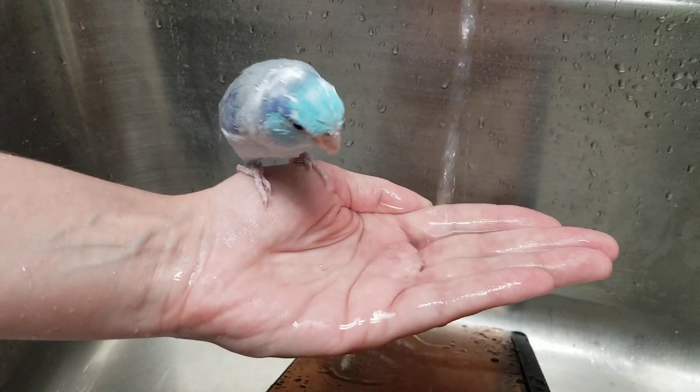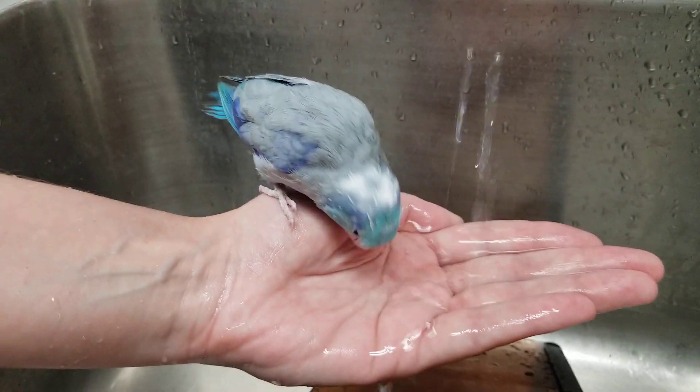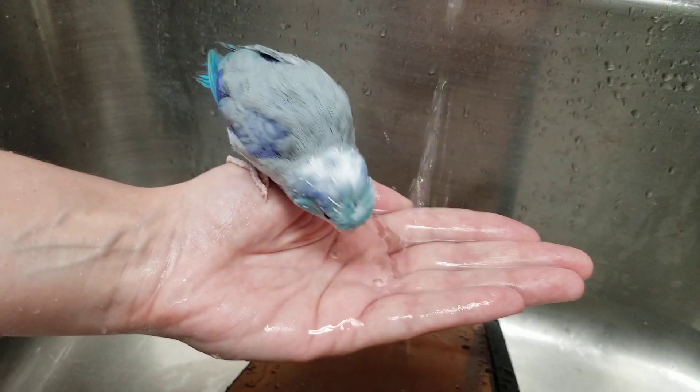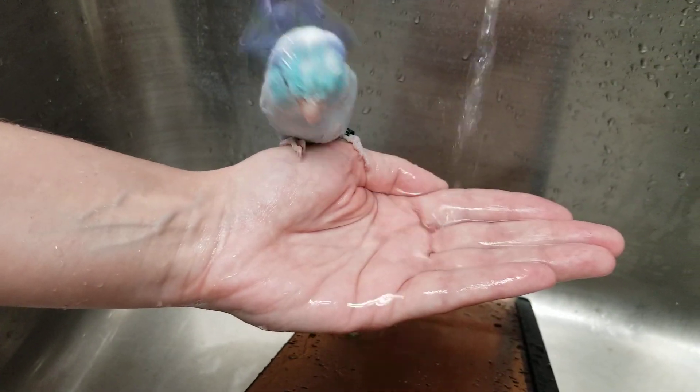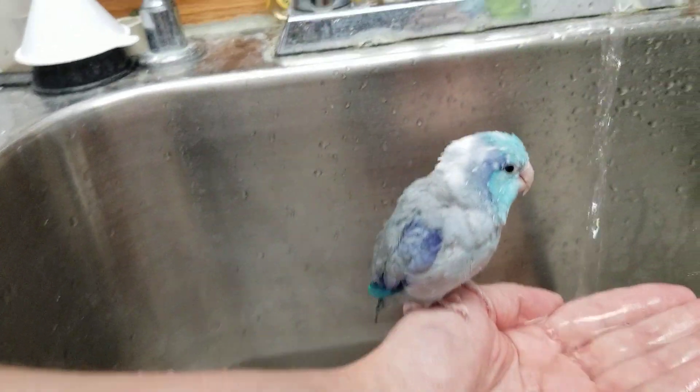Hi. That's our sweet little bird. That's bird for hello. Maxie is a pied blue parrotlet and if he shows us his wings they are beautiful.